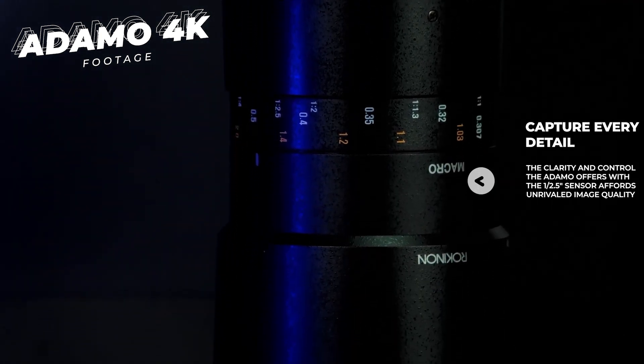The second thing we're going to talk about is tally lights. When you're moving up into the 4K world on these cameras, you're talking about cameras tailored more towards broadcast, and that means they need broadcasting features. Tally lights are something we include with the Adamo — not something all 4K cameras include. In fact, one of the biggest things about the Adamo is that it brings features that much more expensive 4K cameras offer, but at a much lower price point.